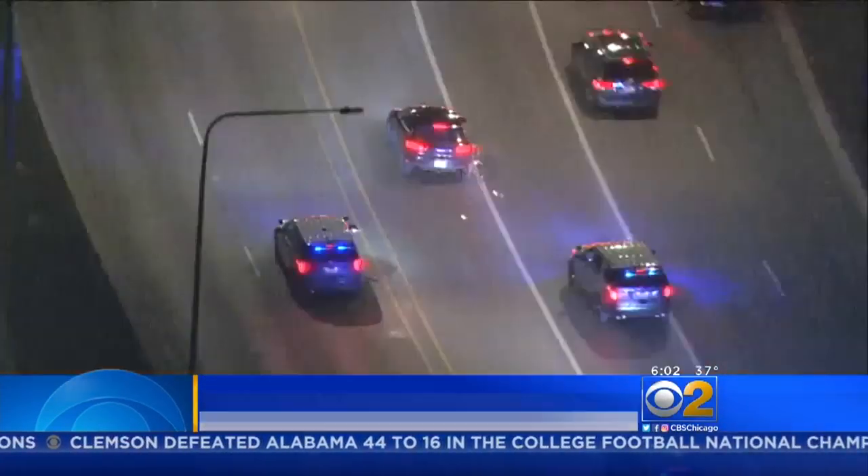There could be a stolen car right behind us and we'd never know it unless we ran every single license plate number and checked. Well, these new license plate readers could be the answer to that. They're placed on top of the squad cars and they take over that tedious job of running plate numbers and potentially spotting carjackers sooner.